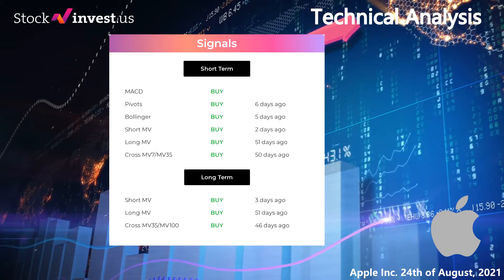Here are some other signals you might find interesting: Moving average convergence divergence holds a buy signal. Pivots gave a buy signal 6 days ago. Bollinger gave a buy signal 5 days ago. Short moving average for the 3-month chart gave a buy signal 2 days ago. The long-term moving average for the 3-month chart gave a buy signal 51 days ago, and the relation between short and long moving averages in the 3-month chart gave a buy signal 50 days ago. For the 12-month chart: short moving average gave a buy signal 3 days ago, the long-term moving average gave a buy signal 51 days ago, and the relation between short and long moving averages gave a buy signal 46 days ago.